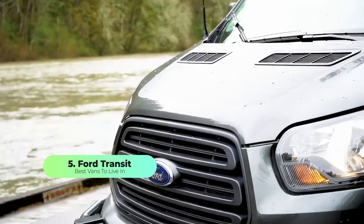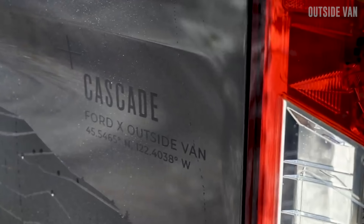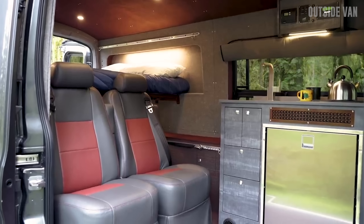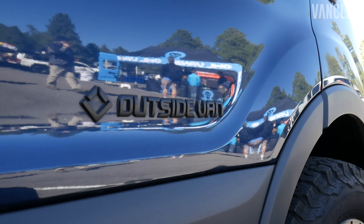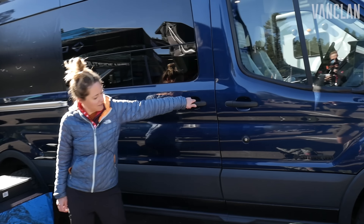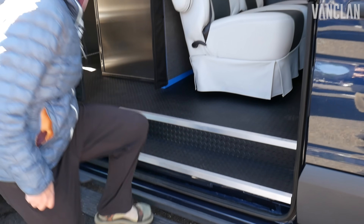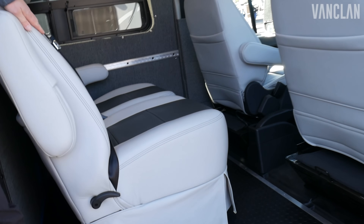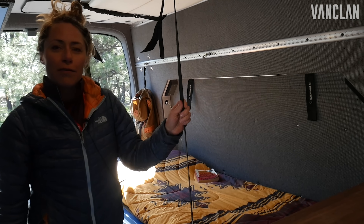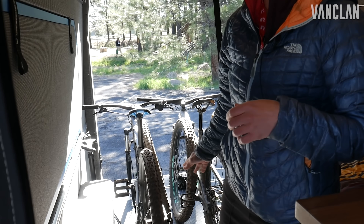Number five is a British classic and the van of choice for white van men everywhere: the Ford Transit. It could be considered the best van to live in because it's a universally renowned make that is cheap to pick up and built to last. The Ford Transit camper is usually a medium wheelbase vehicle, so it's a little smaller than the Sprinter and Movano, but you can get a long wheelbase for those who want extra space for onboard showers. It's a natural choice for the van lifer in training that doesn't have a massive budget. It might not suit if you're looking for extra headroom, so try out a few different models before you buy.